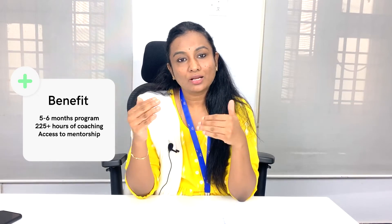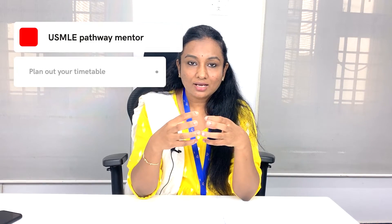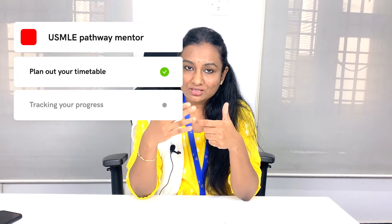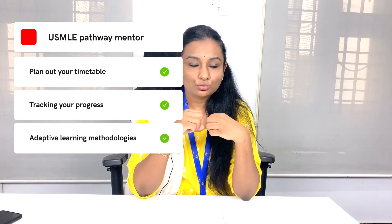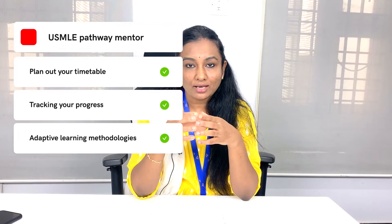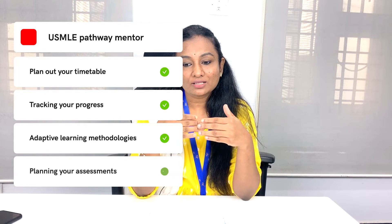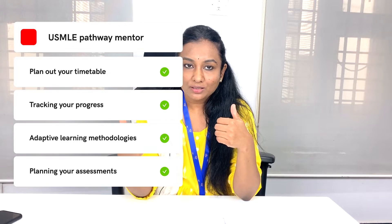You will also have mentorship for Step 1. We understand resources are plenty — whether free or paid — there's no limit for accessing resources. But you'll have to rethink: is just having resources enough, or do you need a mentor to discuss and plan your entire study timetable, discuss your progress at every stage, and check if you're on the right track? Something to speed up your preparation, teach you the right methodology to understand concepts, plan your assessments, and help ensure you successfully come through this stage.